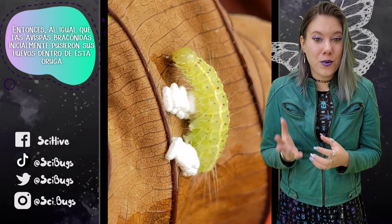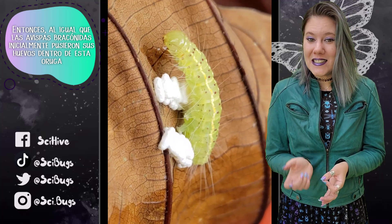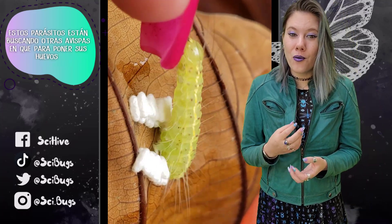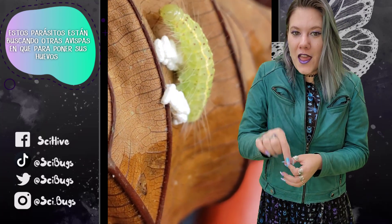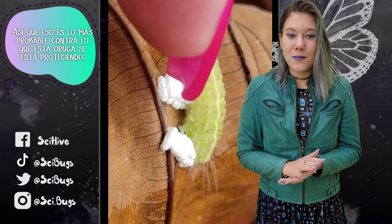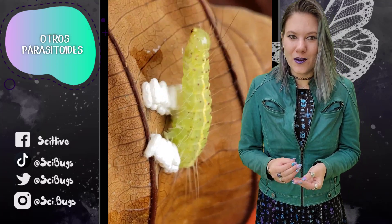Just like how the braconid wasp initially laid its eggs inside this caterpillar, these hyperparasitoids are looking for other wasps to lay their eggs inside of. So that's what this caterpillar is most likely protecting against — other parasitoids.